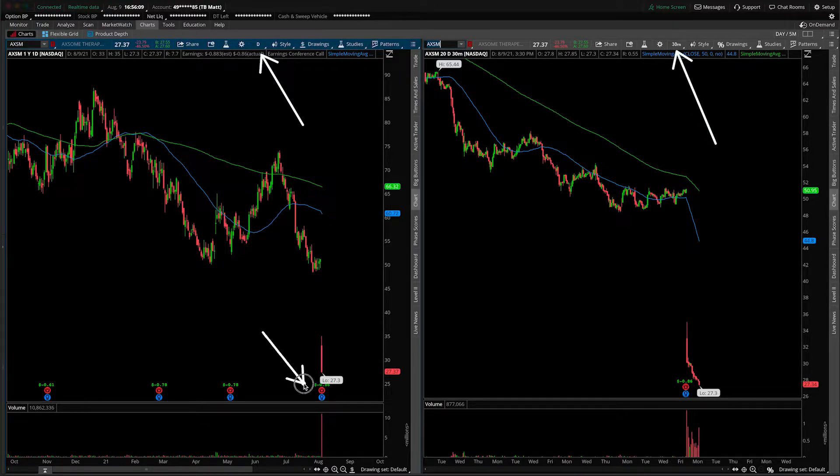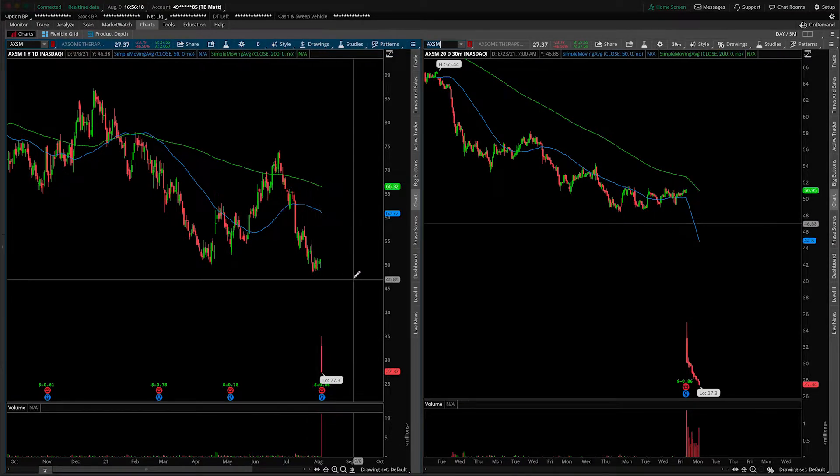Do note that we saw an earnings announcement early on before the bell or post-market on Friday, and we have suffered a pretty substantial gap down here on the 30-minute perspective, daily perspective, whatever you want to call it.